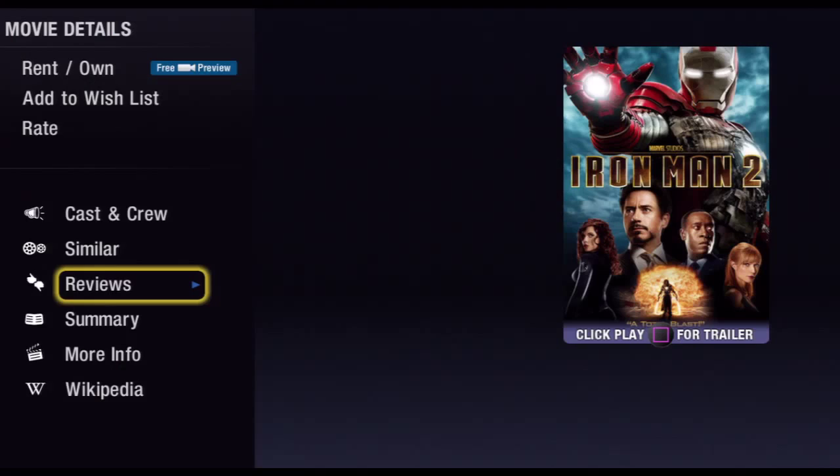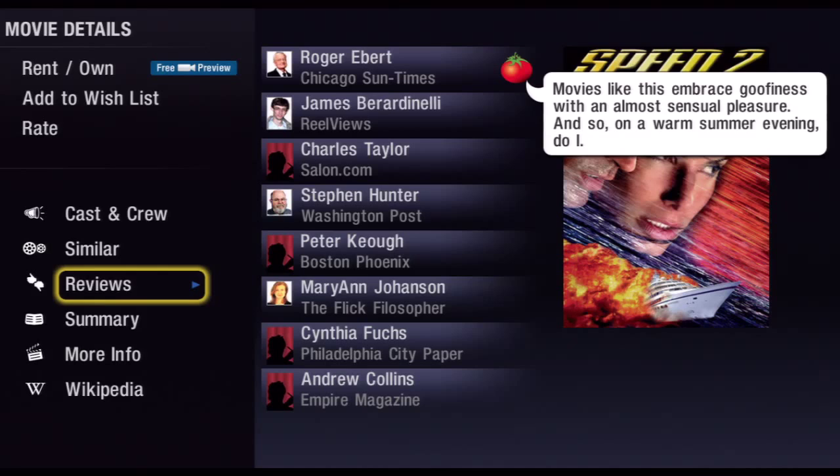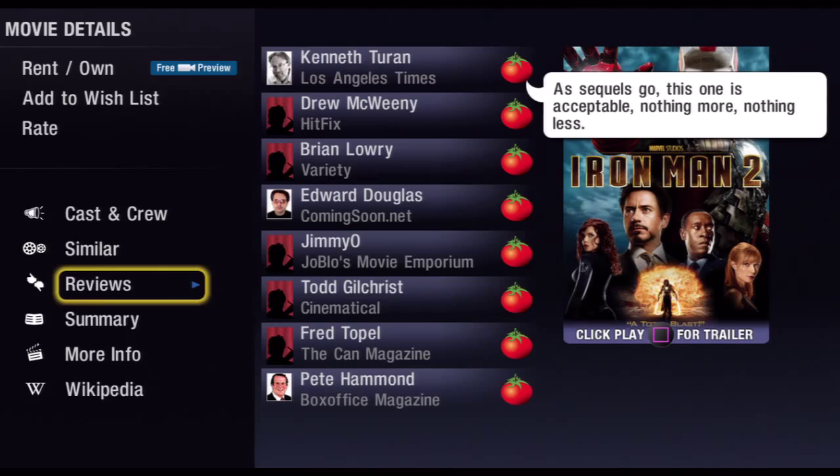There's a partnership with Rotten Tomatoes, and this is where you can look at a lot of the different reviewers and see what they've said about this movie.